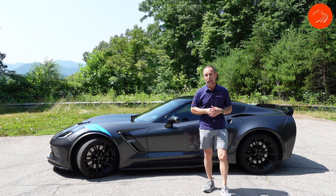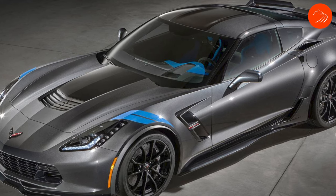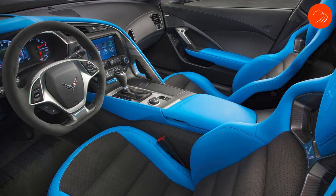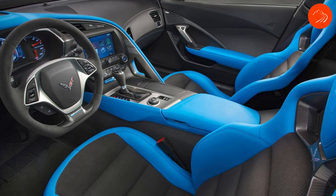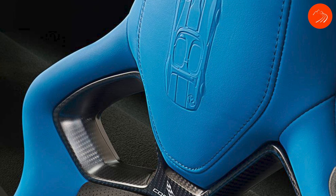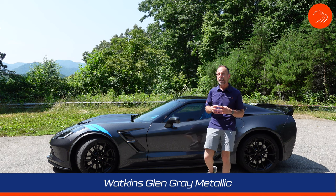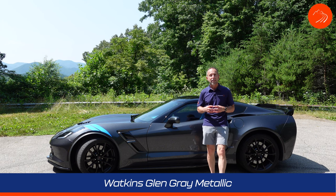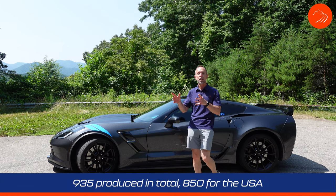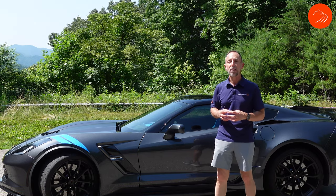So what's a collector's edition? There are a few things that distinguish this from other cars. One is the tension blue hash marks on the front fenders, as well as tension blue leather inserts on the interior and an embossing on the headrests. This particular collector edition is in Watkins Glen Gray Metallic. GM made 850 of these designated for the U.S., and this particular one is number 835.